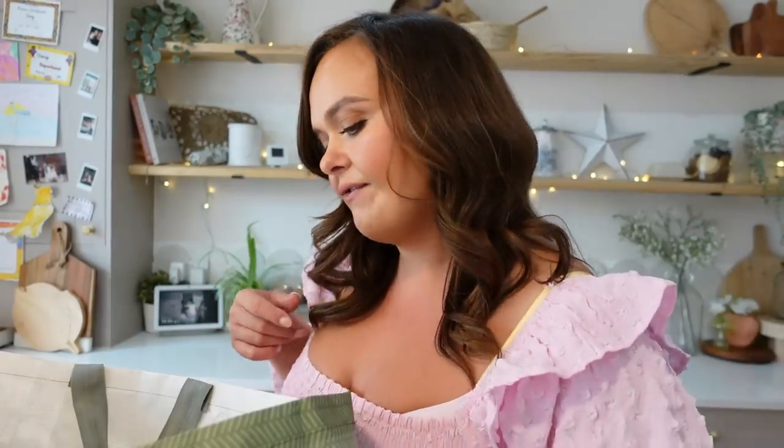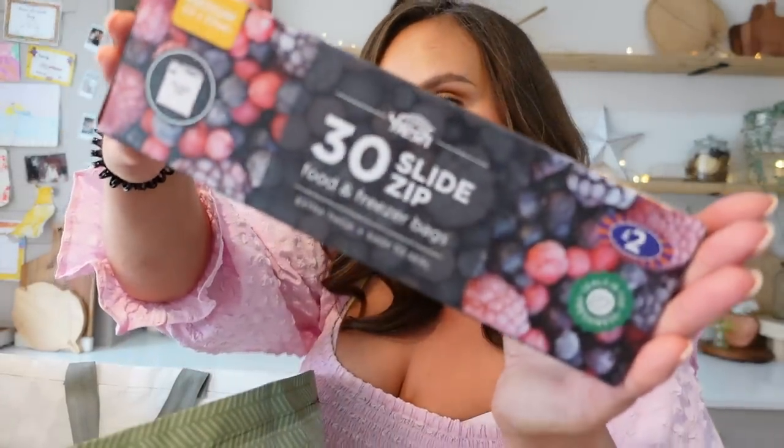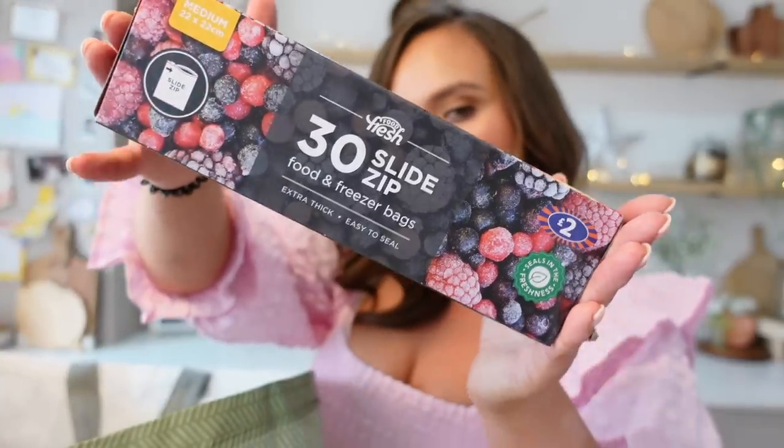First things first, I had to break into this. I got some cat food — kind of self-explanatory, we have two cats. We went for the Felix one; they like Felix. Next up, I got some food and freezer bags just because they're handy to have in for all sorts of things like leftovers, packed lunches, things like that.